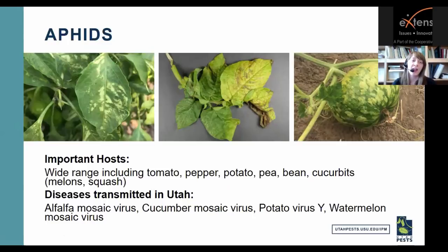Aphids have a wide host range, but important ones to watch include tomato, pepper, potato, pea, bean, and cucurbits — these are the crops that can get viruses spread by aphids. Diseases that aphids transmit in Utah include alfalfa mosaic virus (visible on a pepper plant), cucumber mosaic virus, potato virus Y (visible on a potato plant), and watermelon mosaic virus. Both watermelon mosaic virus and alfalfa mosaic virus occurred last season.